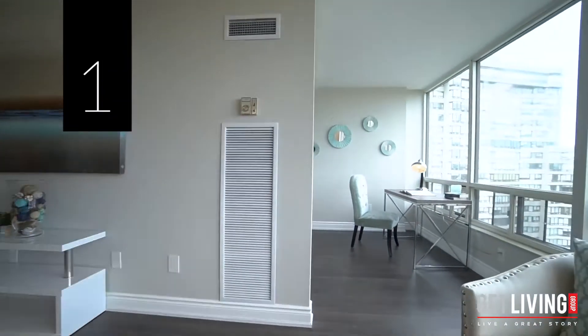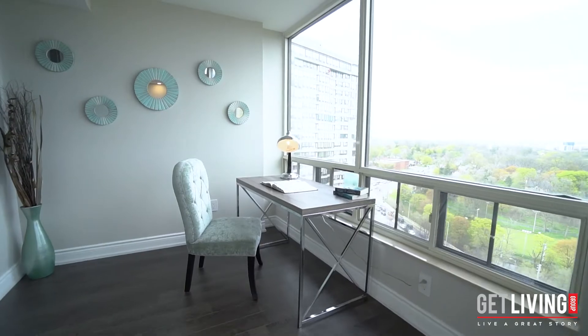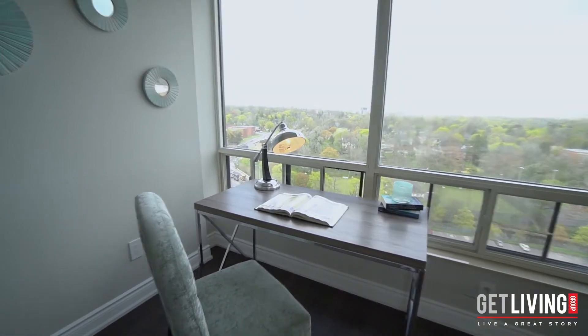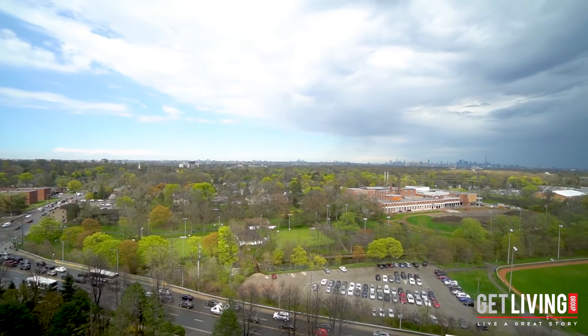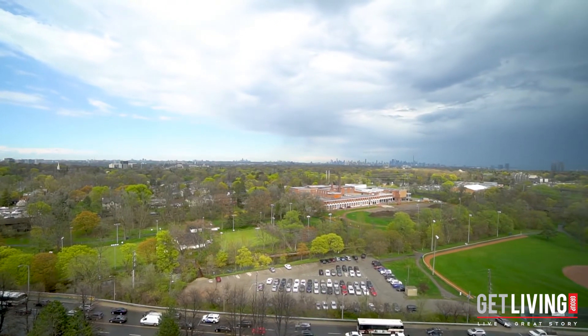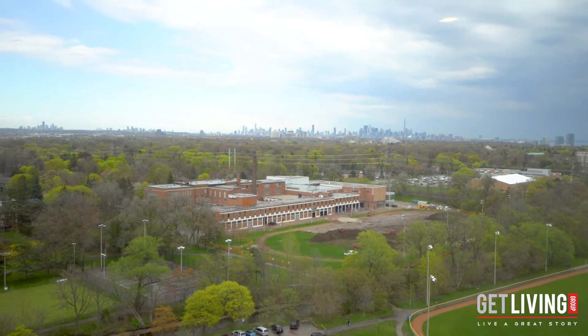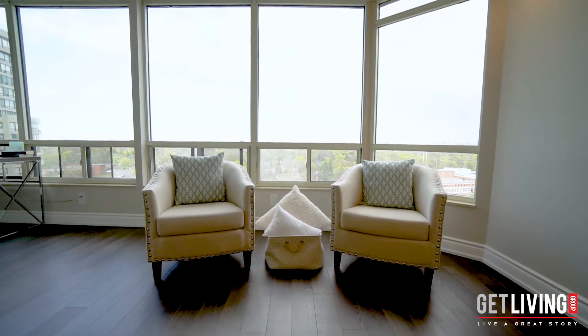And my number one reason why you're going to love Suite 1805 are the breathtaking views. Here you have unobstructed, south-facing, panoramic city skyline and lake views. Relax with your favorite drink and take in all the beauty our city has to offer from the comfort of your living room.